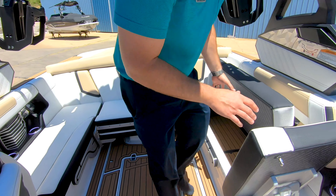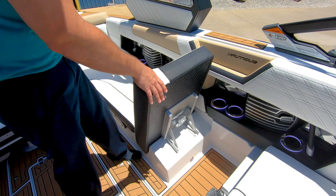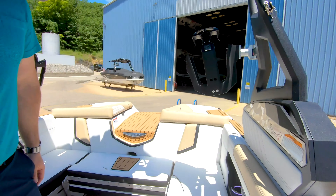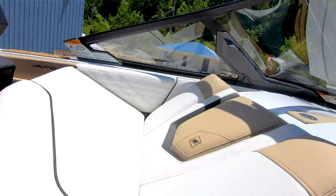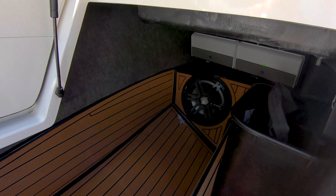Back over here on the port side, you have more storage as well as a lift up seat so your riders have a nice backrest to watch the people out the back of the boat. Also, you have great storage underneath here along with your JL audio subwoofer.